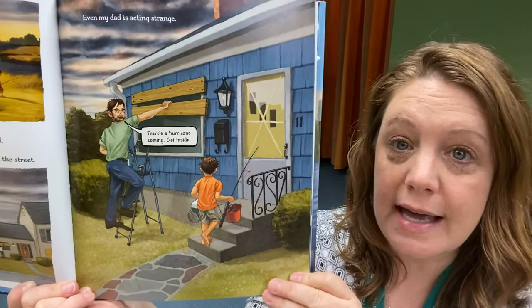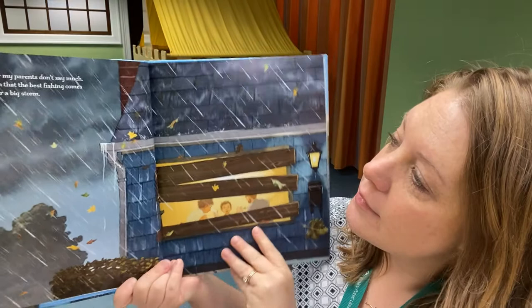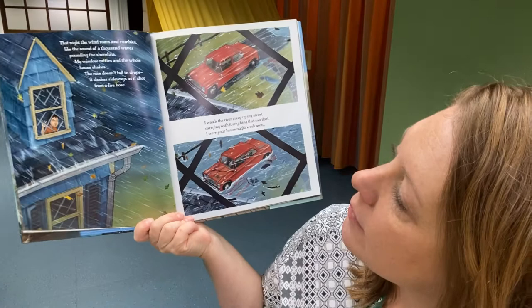"Even my dad is acting strange. He says, there's a hurricane coming. Get inside." You want everybody to stay safe. "At dinner, my parents don't say much. I tell them that the best fishing comes right after a big storm." There they are. The rain's starting to come. They're eating dinner behind those planks of wood that they put up on their windows to keep them from shattering.